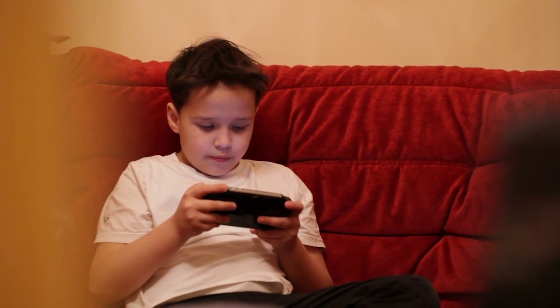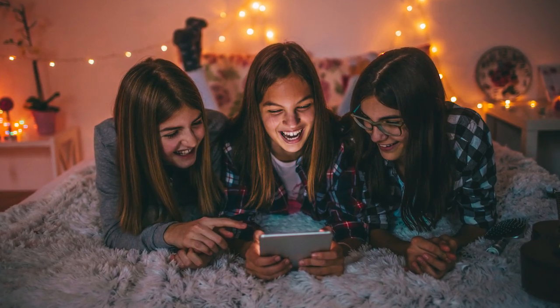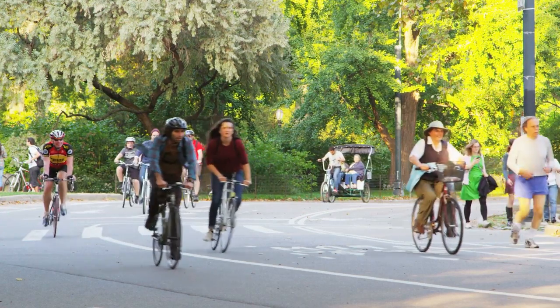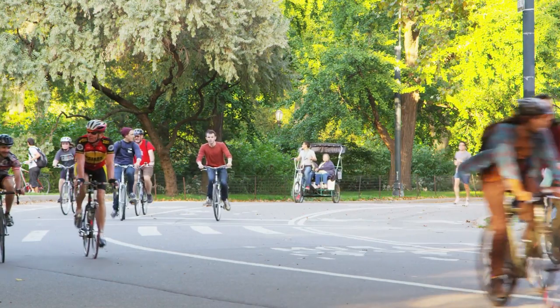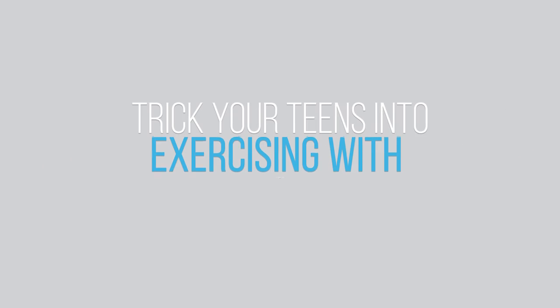Parents, does this look familiar? If your middle schoolers or teens are spending too much time sitting around staring at their phones or tablets and not enough time exercising, what do you do? Taking away their devices can be a nightmare. We'll show you how technology can actually help get them up and moving.